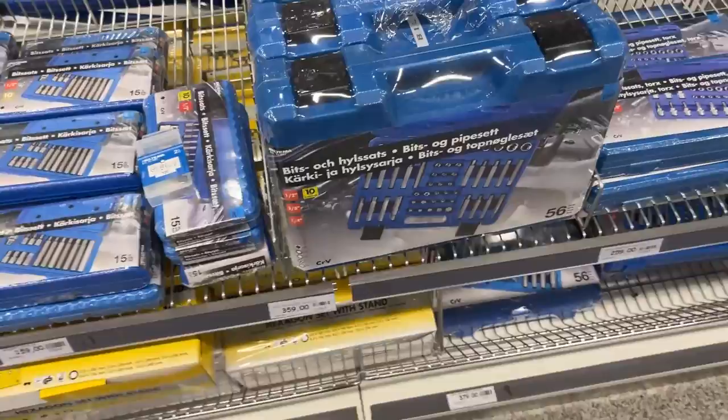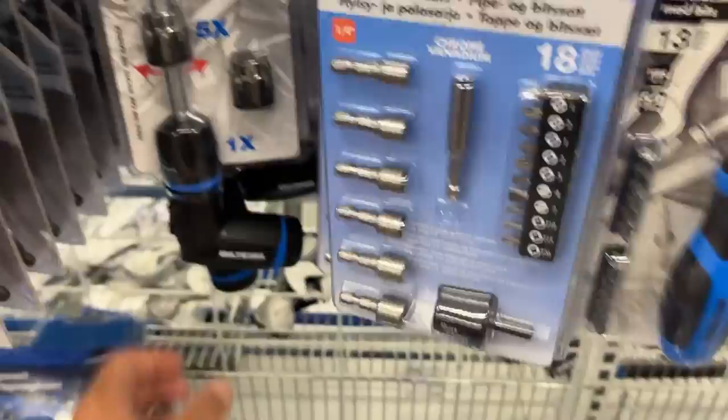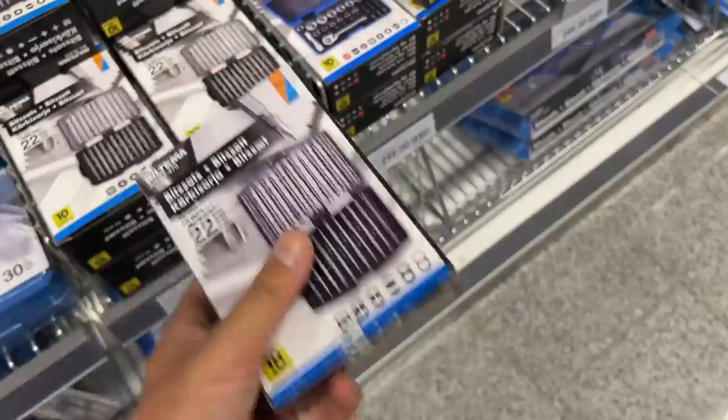A lot of keys. 36 euros for this set — that's nice. Another price: a small tool bag for 18 euros.